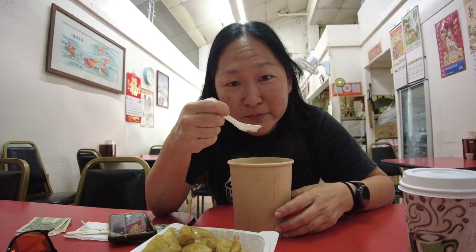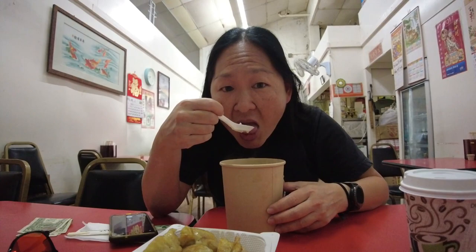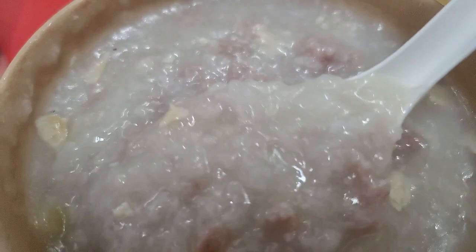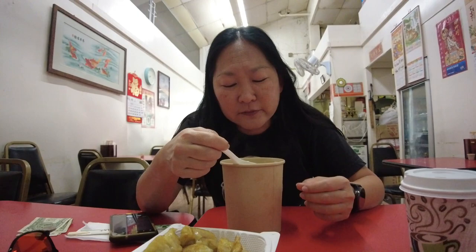I probably look crazy vlogging in here to these old Chinese men — they probably think I'm nuts. But man, what a deal. I believe it's seven dollars; it used to be like $6.50, but with inflation this is still a deal for this much congee. For non-takeout, they give you a huge white bowl. Perfect consistency — not too watery, not too gelatinous — so you can tell it's been cooked today. Really light on the ginger flavor, but it's good if you have an upset stomach or want something light for breakfast.